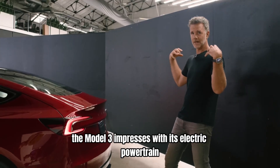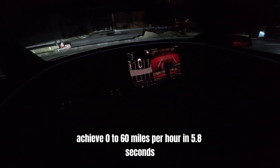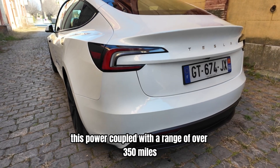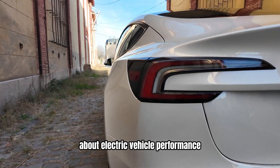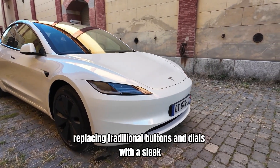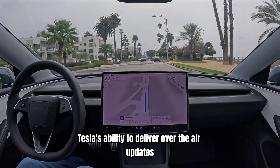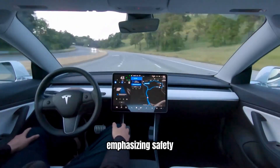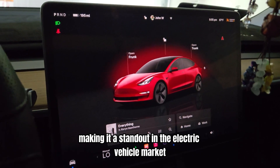Performance-wise, the Model 3 impresses with its electric powertrain, delivering rapid acceleration and a substantial driving range. The standard model achieves 0 to 60 miles per hour in 5.8 seconds, while the performance variant accelerates in just 3.1 seconds. This power, coupled with a range of over 350 miles, addresses common concerns about electric vehicle performance. Inside, the Model 3 features a minimalist design centered around a 15-inch touchscreen. Tesla's ability to deliver over-the-air updates ensures the vehicle continuously improves. The Model 3 also includes advanced safety features like automatic emergency braking and collision avoidance, making it a standout in the EV market.